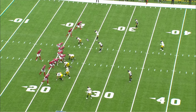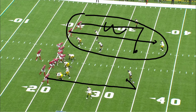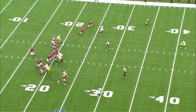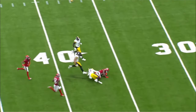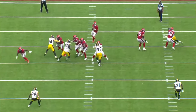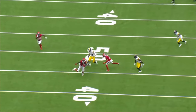Next play, running a version of dagger — got a seam to clear things out and then a dig behind it. That's the side C.J. looks at first. If he doesn't like it, come back to a hook or curl finding open grass on the other side. C.J. does a great job looking left, doesn't like it, comes back with perfect timing and gets the ball right on Nico Collins' chest — allowing Nico to do what he does best, get yards after the catch. Great timing, rip it in there.